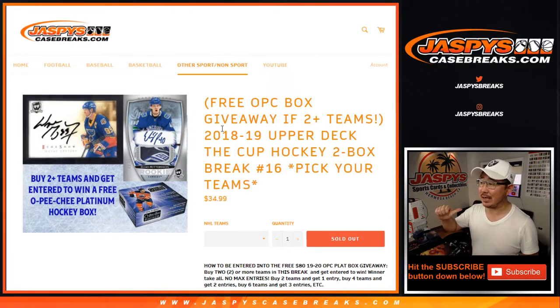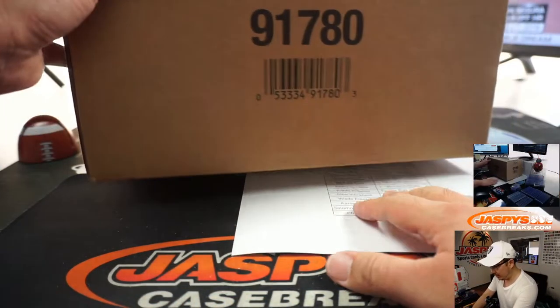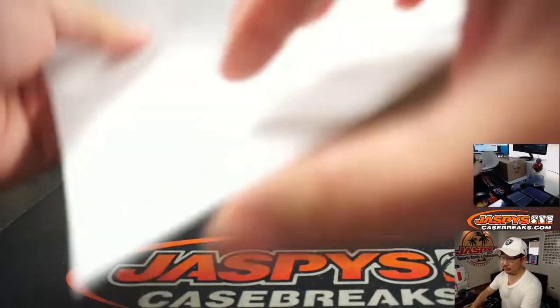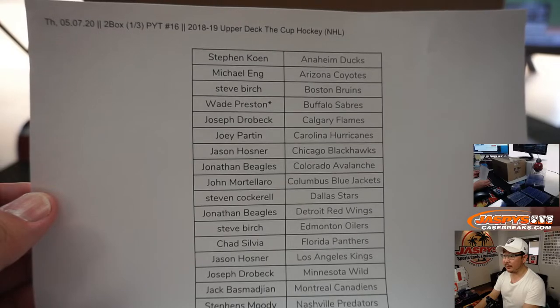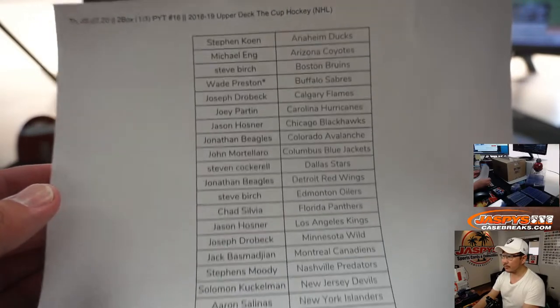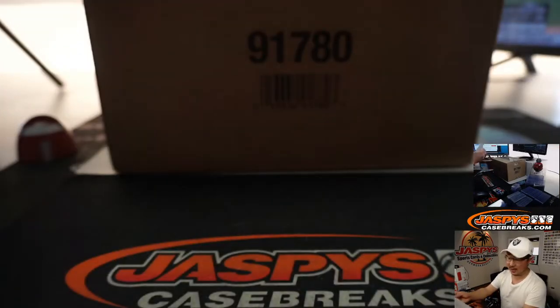Hi everyone, Joe for JaspiesCaseBreaks.com coming at you with 2018-2019 Upper Deck The Cup Hockey. Pick your team number Sweet 16, and that my friends is from a fresh case right here. A very big thank you to all of these folks for getting into the action, really appreciate it. Wade with that last spot mojo, and there's everybody else. Thanks for getting in.